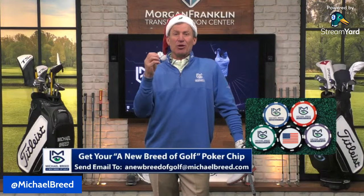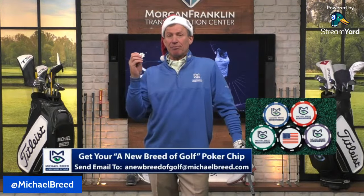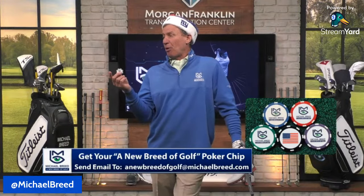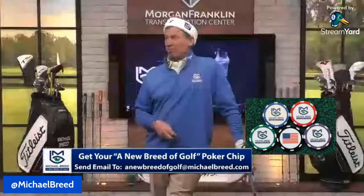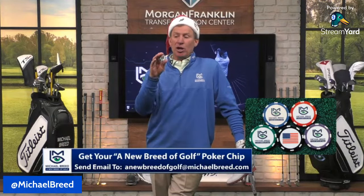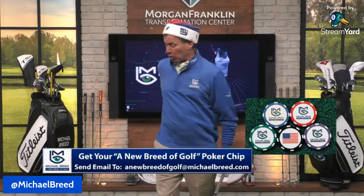To enter to win a free blessed green poker chip ball marker, subscribe to this YouTube channel and send an email to anewbreedofgolf@michaelbreed.com. That information is also in the chat. Winners will be announced at the end of the show and will need to provide a mailing address.